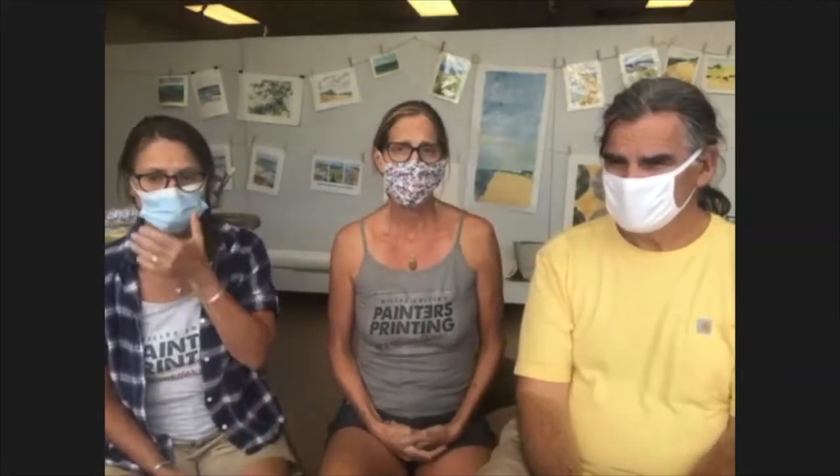Hi everyone. Welcome to Painters Printing Miller Edition. Thanks for joining us. I'm Angela Saxon. This is Ann Corlett and Roy Steens. As the name of our program is called Painters Printing, we are all three painters that in the last few years have delved into the world of printmaking, and are very excited to be sharing our studio with not only the residents of Miller Beach, which is part of Gary, Indiana, but also to all of you out on the World Wide Web.